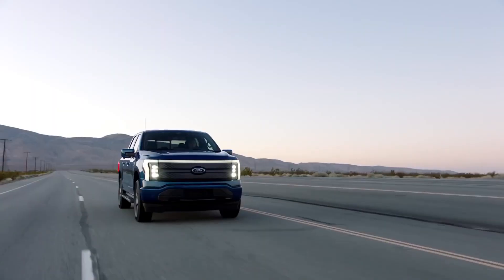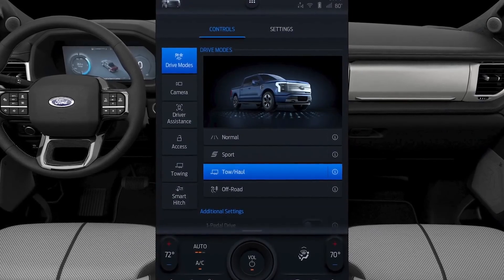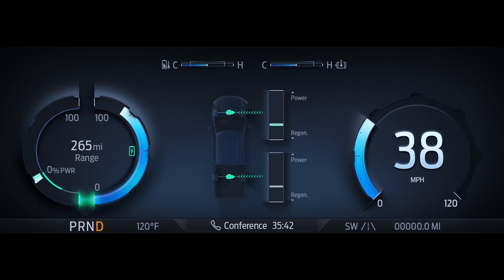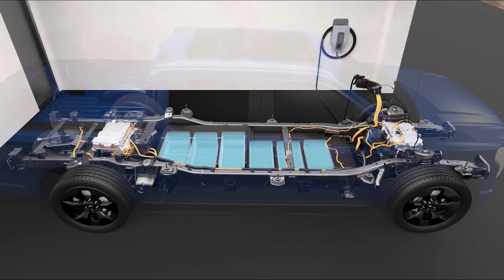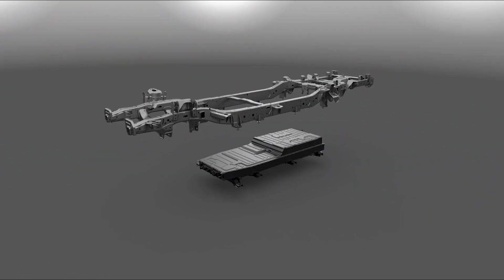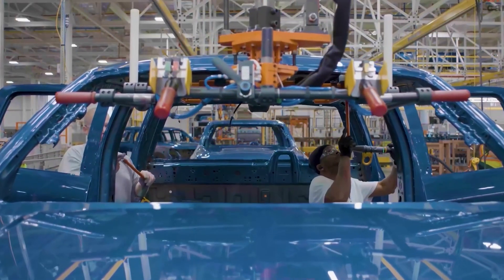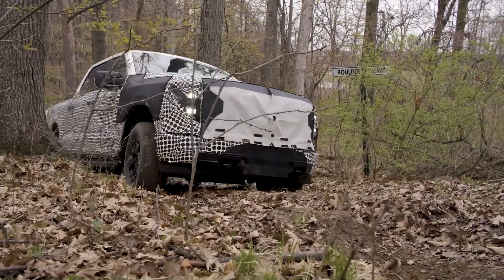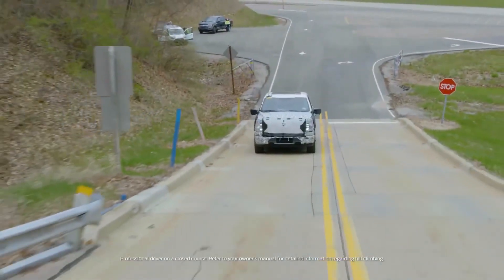A wide variety of driver assistance features are standard, and customers have the option of purchasing Ford's brand-new semi-autonomous driving mode called Blue Cruise. In addition to Ford's standard warranty, the F-150 Lightning comes with an extended coverage plan for electric vehicle components for an additional 8 years or 100,000 miles. Coverage under the limited warranty is 3 years or 36,000 miles, the powertrain is covered for 5 years or 60,000 miles, and the battery components warranty is good for 8 years or 100,000 miles.